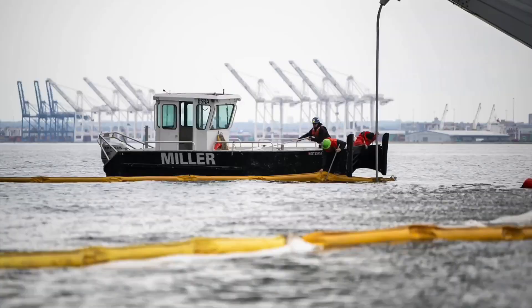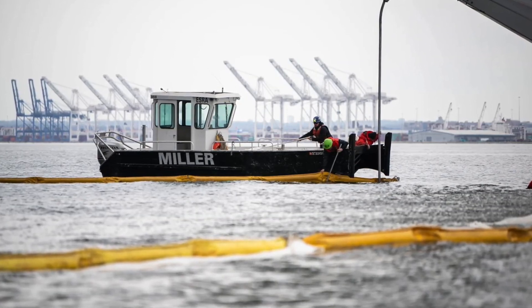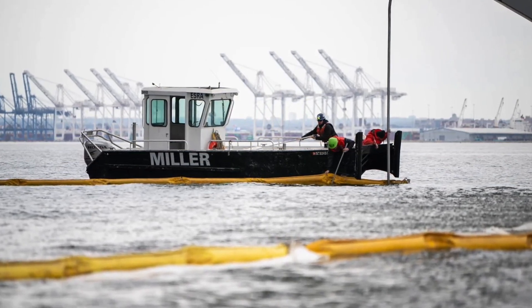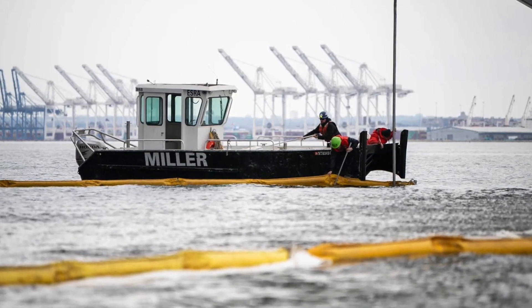On some of the images we got from Unified Command yesterday, we saw the containment boom being placed around the ship. This is a good thing — when we see this yellow or orange colored containment boom, they're putting it around as a preventative measure.